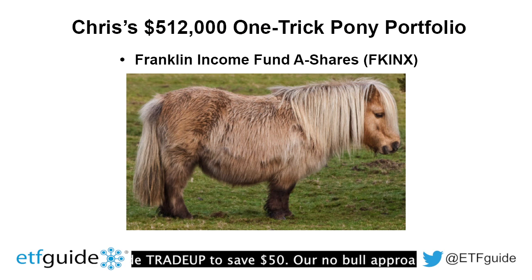A portfolio that lacks exposure to any one of these five major asset classes is deficient in diversification. Although Chris has all of his money parked in just one fund — the Franklin Income Fund Class A shares, ticker symbol FKINX — the good news is he does have exposure to U.S. stocks, international stocks, bonds, and cash. However, he lacks exposure to commodities, TIPS (Treasury Inflation Protected Securities), and real estate — three major asset classes he's missing.